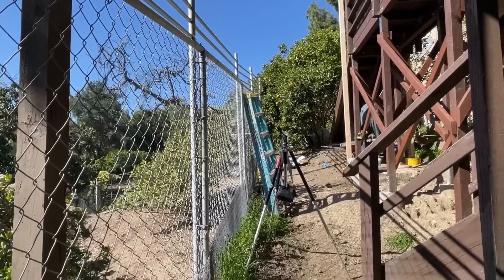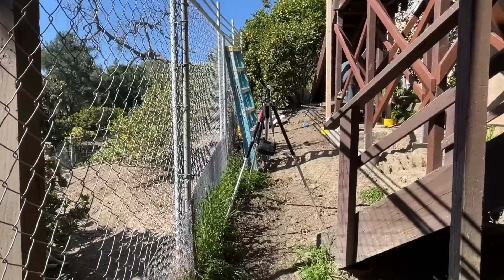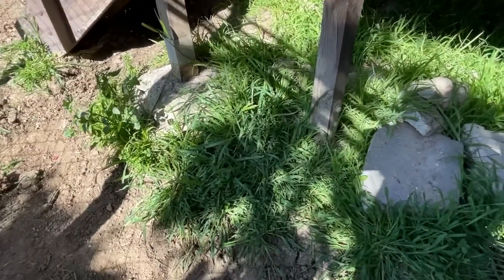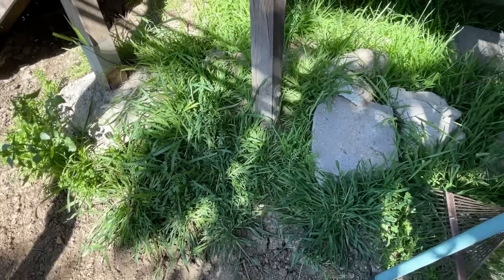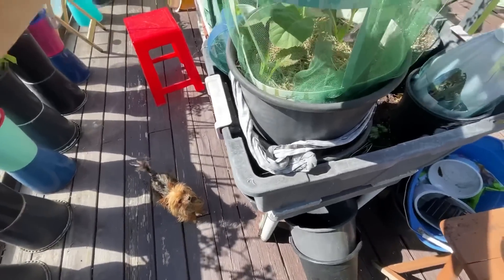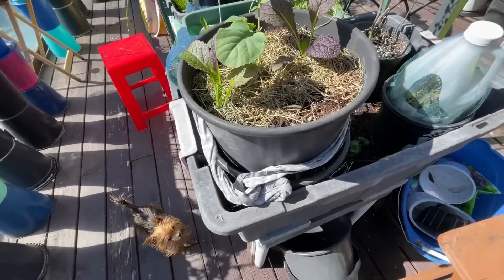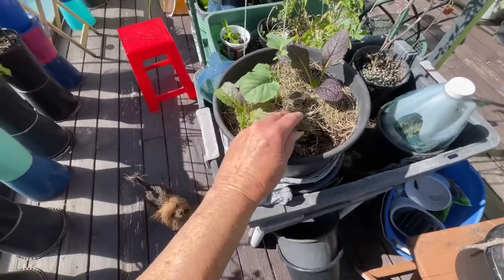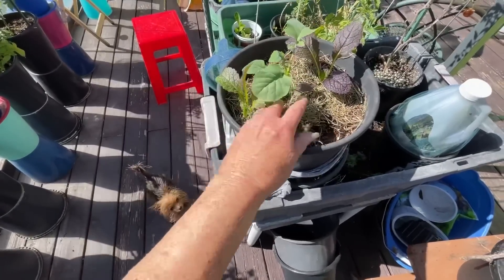Every area, every microclimate is going to be different, but this is just thinking out loud. Look at all this grass — you know what this is wonderful for? Grab it handfuls, chop it up and use it as a mulch. Or you can put it in totes or containers because all this creates compost, creates growing medium.